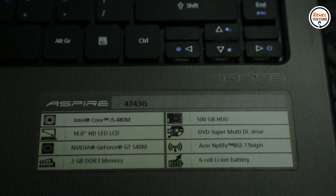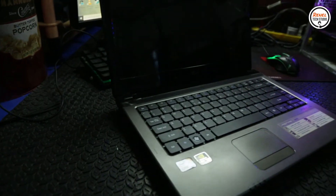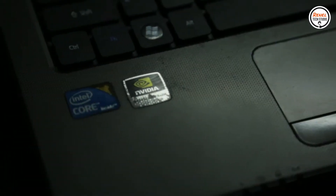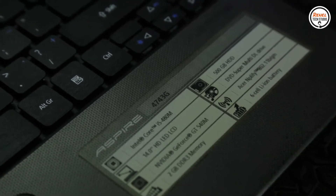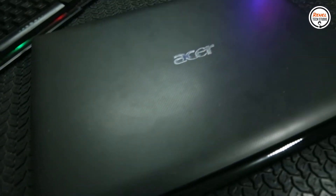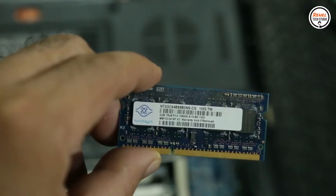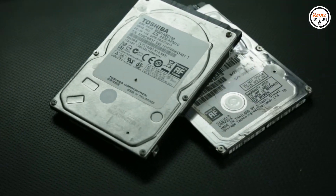This laptop is the Acer Aspire 474 3G, powered by a first-gen Intel Core i5 480M with a clock speed of 2.66GHz. It has 2 cores and 4 threads. The GPU is an NVIDIA GeForce GT 540M with 96 CUDA cores and 1GB of VRAM. Originally, this laptop has 2GB of DDR3 RAM at 1,333MHz and a 500GB hard disk drive.